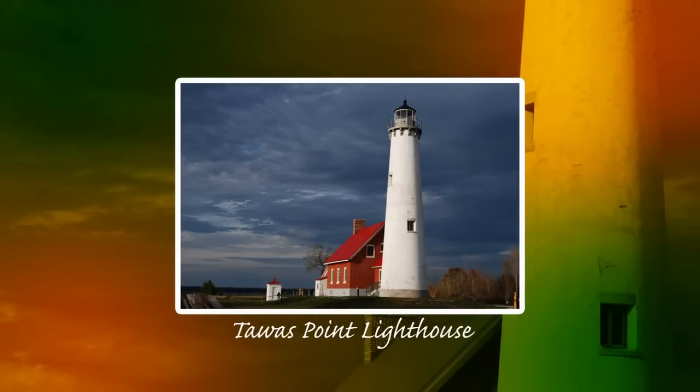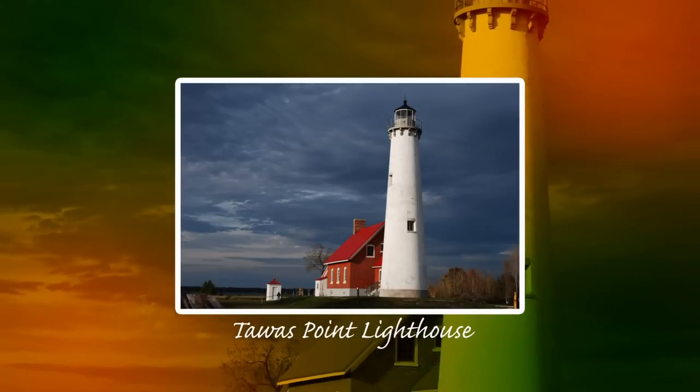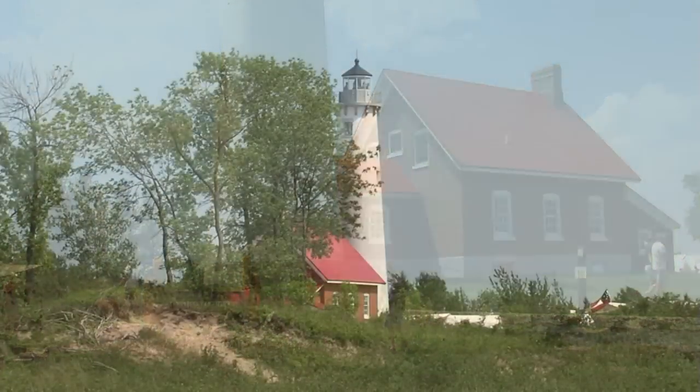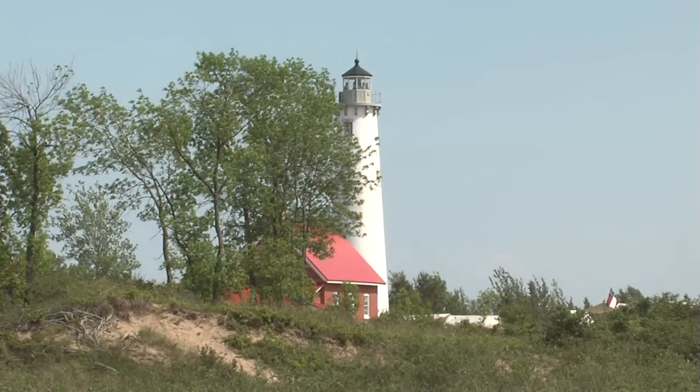The jewel of the park is the Tawas Point Lighthouse, built in 1876. It's the only working model of a Victorian-era light station still in operation on the Great Lakes, and to walk through this historic structure and ascend its winding iron staircase is truly a step back in time.